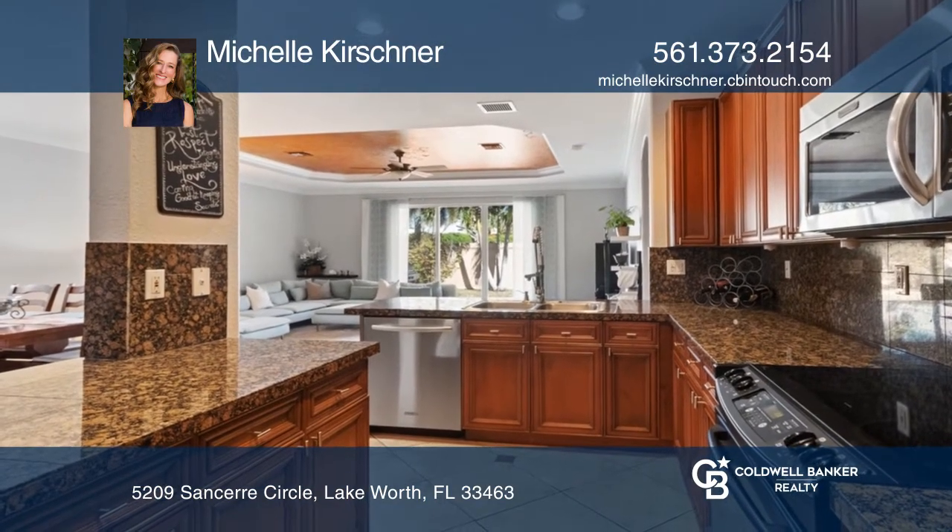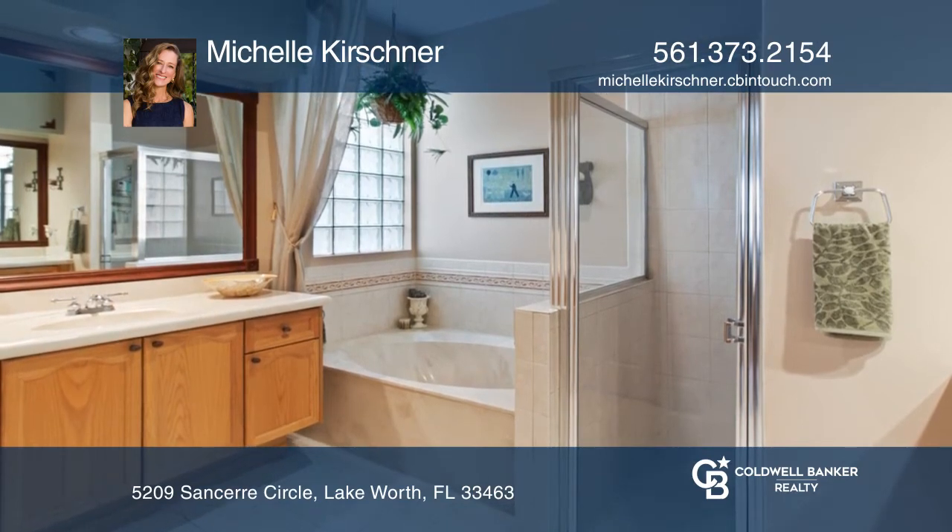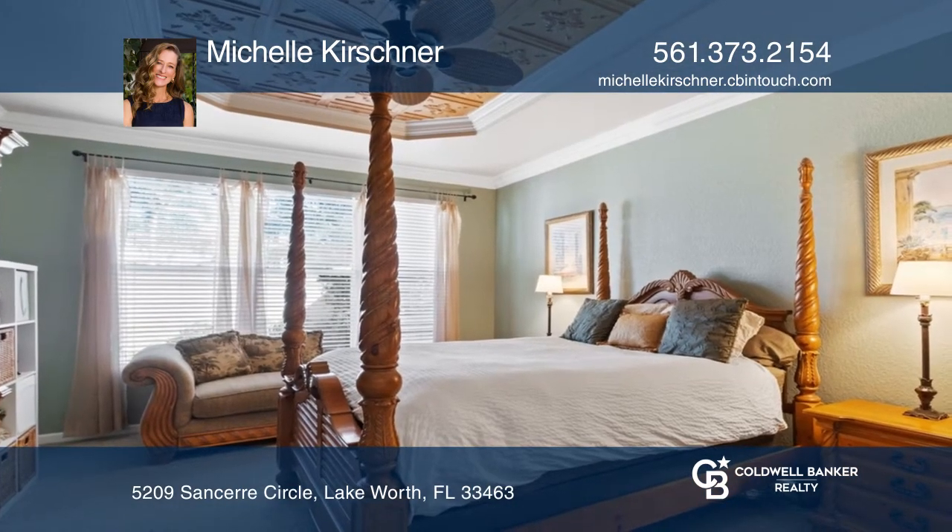This home features an upgraded kitchen that opens to the formal dining area, a master bedroom with garden views, and a large family room wired with surround sound.